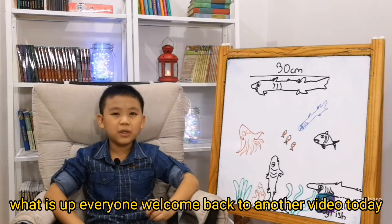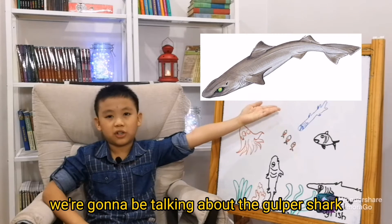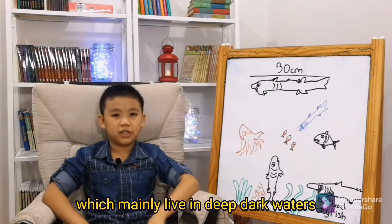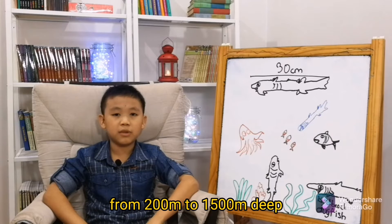Welcome back to another video. Today we're going to be talking about the gulper shark. There are about 17 species of gulper shark, which mainly live in deep, dark waters from 200 meters to 1,500 meters deep.